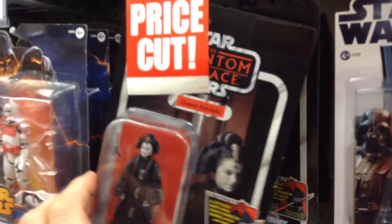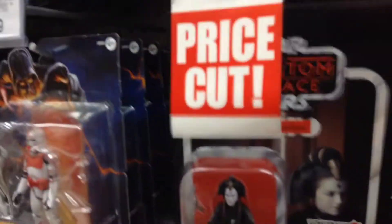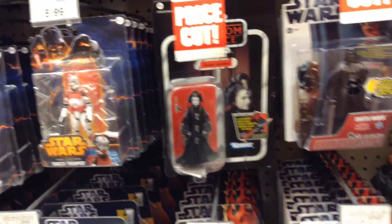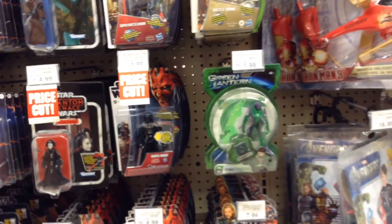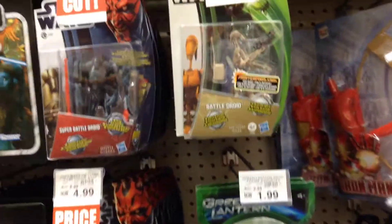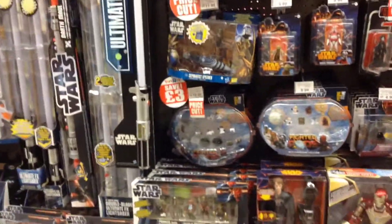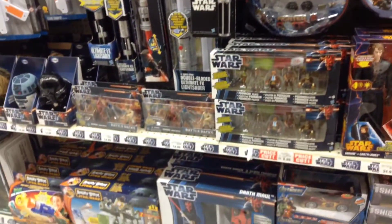Then there's a whole load of Queen Amidala's keeping the peg nice and warm at £4.99. I think they're going to still be there — they'll have to come down to like 99p I think. They've got a few of the Clone Wars figures which are all on the long pegs, so it's a bit of an untidy display. But nothing new.